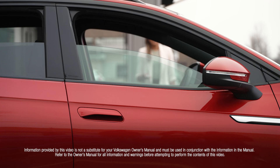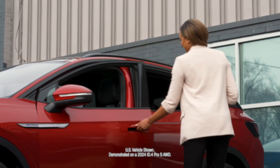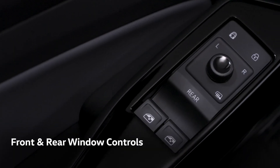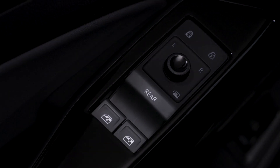Opening one or all of your windows in your Volkswagen is a breeze. To access individual windows in the front or rear, your power window controls are located here on your driver door.